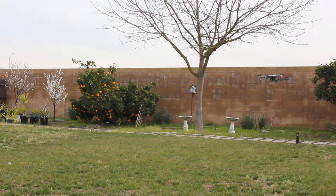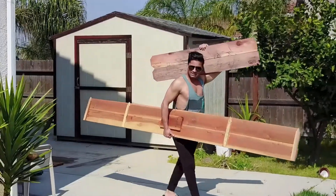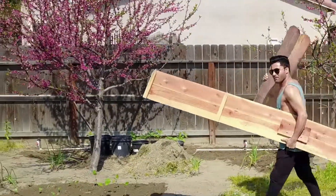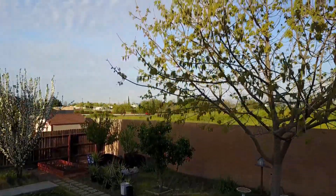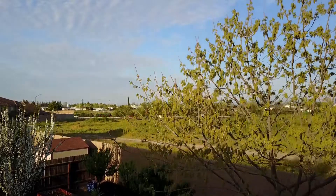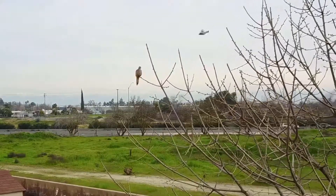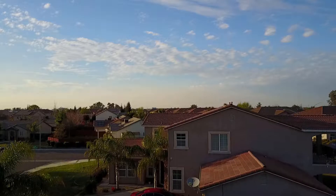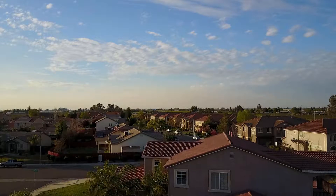I am amazed at how stable the drone is. I made a few clips of my friend hauling fence pickets that I'm using to make raised beds, and the quality of the shots is just like a professional camera mounted on a guide wire.